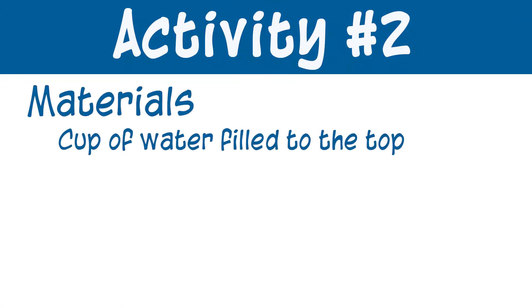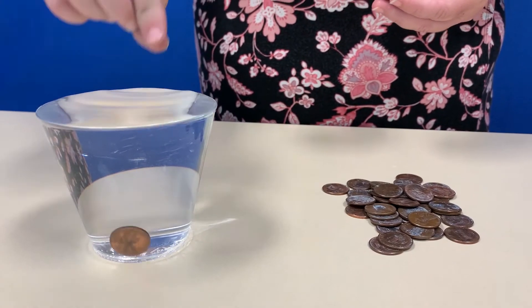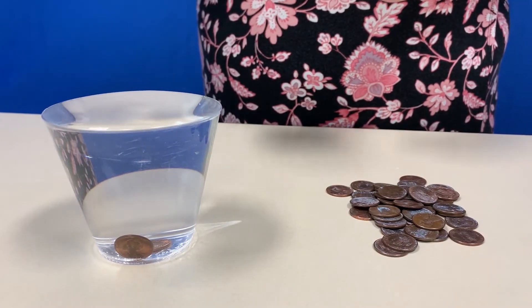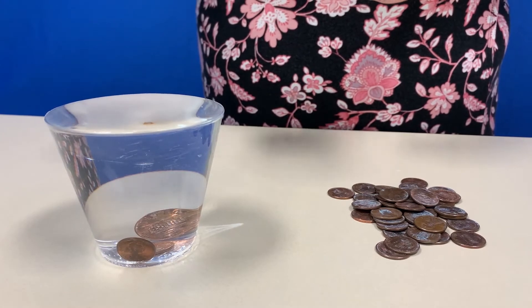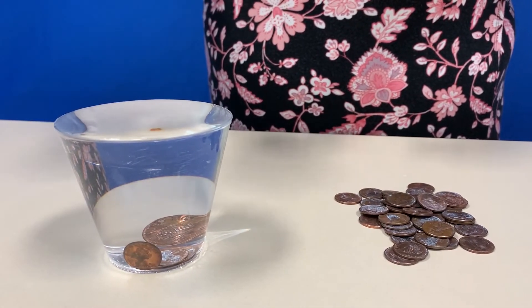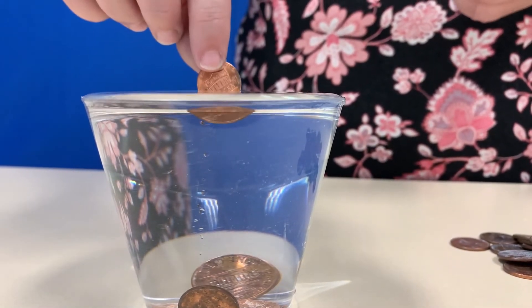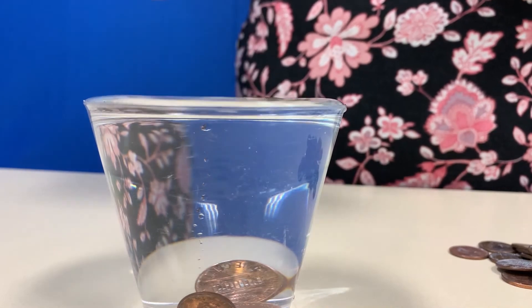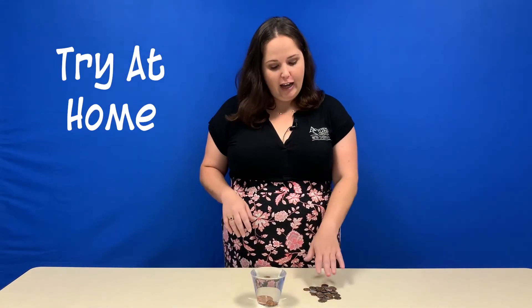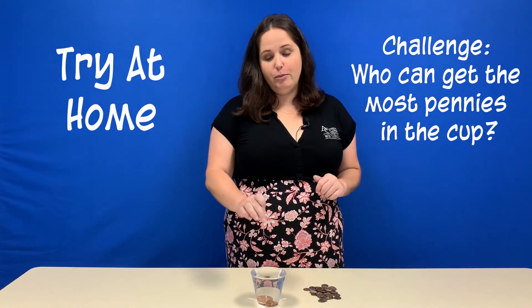For our second activity we need a cup of water filled to the very top and about 50 pennies. I'm going to slowly add the pennies into the cup of water and observe how that changes the surface of the water. You can see cohesion in play by simply looking at its surface. This glass of water is filled to the brim. As you slowly add more pennies, the water level will rise, exceeding the top of the glass. Eventually, as you continue to add more pennies, the surface tension will break and the water will spill over the edge. You can try this at home and see how many pennies it takes before the water spills over. You can also challenge a sibling or even your parent to see who can get the most pennies in the cup.